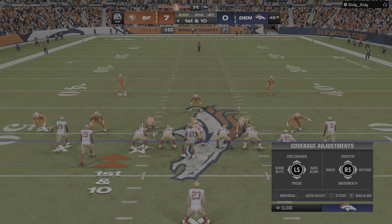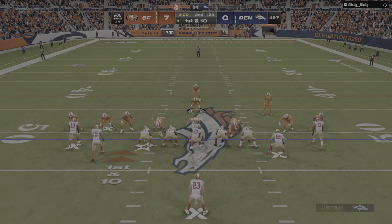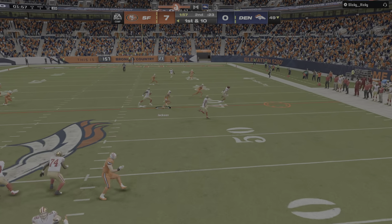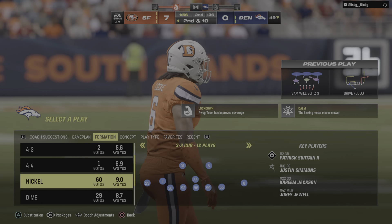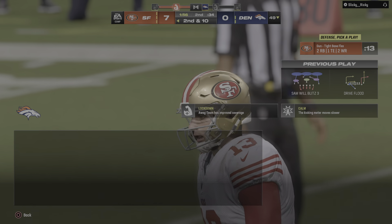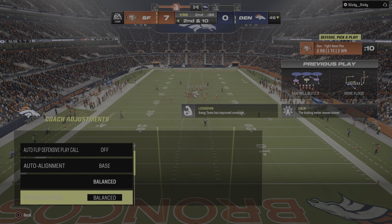Two first downs have them up near midfield, now on first and ten. Birdie drops back and his throw is incomplete. Nice progress down the field was halted by that incompletion. They could try for some safe yards here to get things moving again, or keep throwing it downfield to try and pick up bigger yardage.